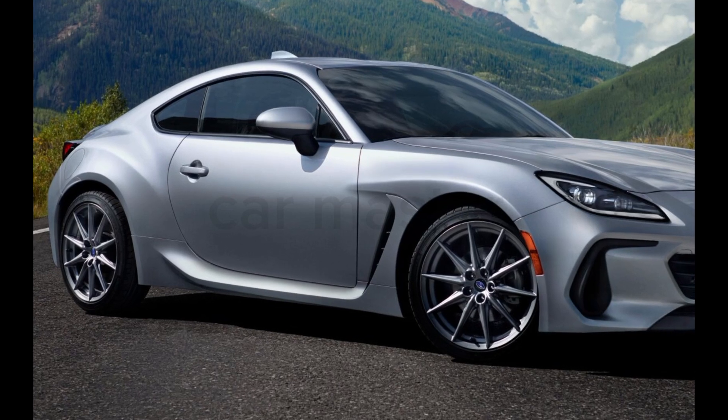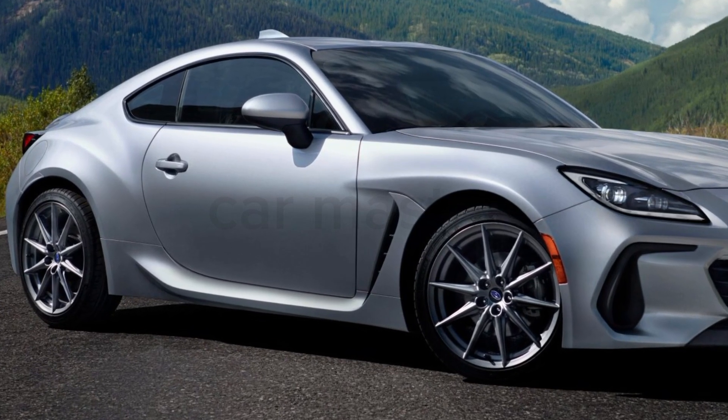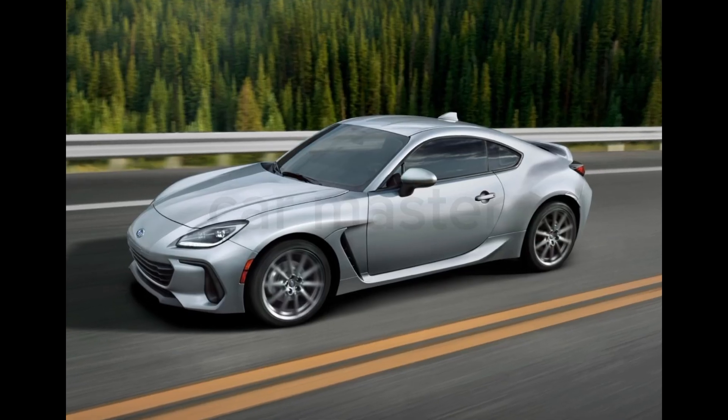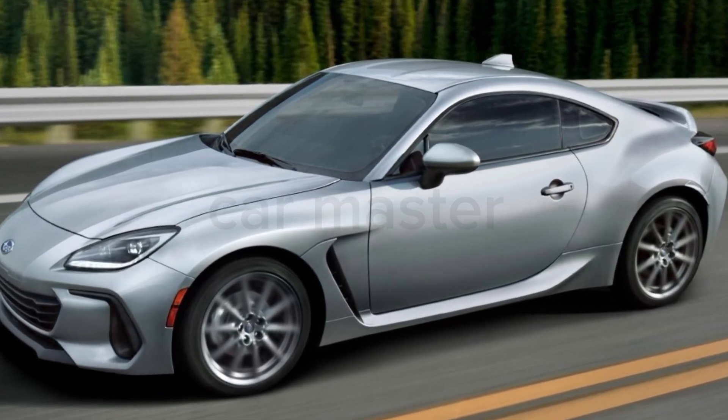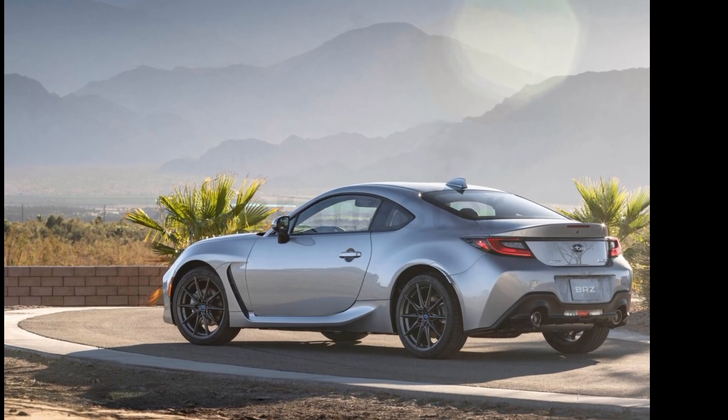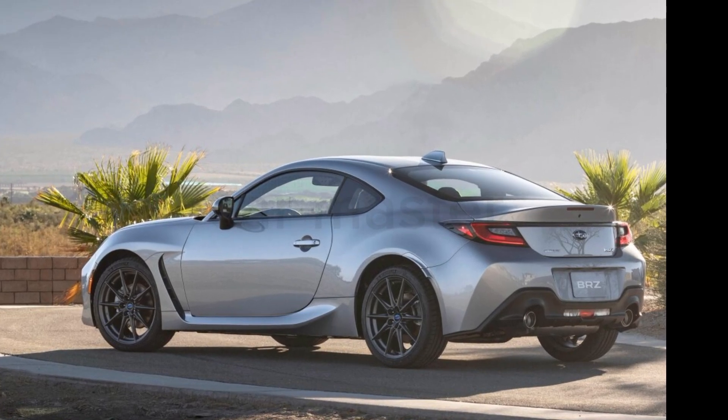Whether you're a seasoned driver or new to the world of sports cars, the 2025 Subaru BRZ delivers an engaging experience that's hard to beat. Stay tuned to CarMaster for more in-depth reviews and the latest on the hottest cars.